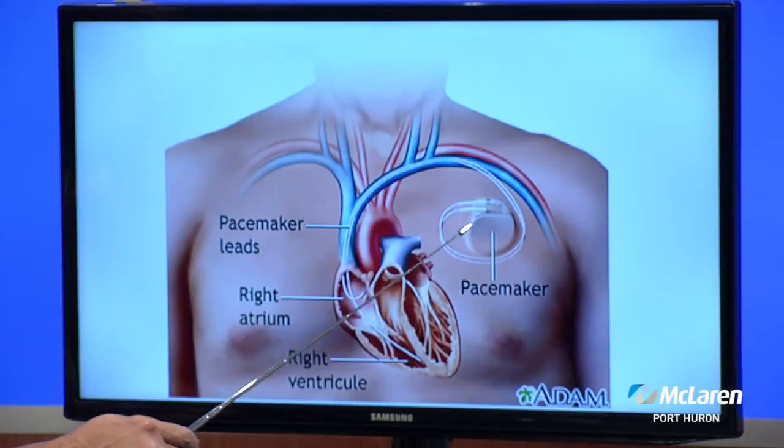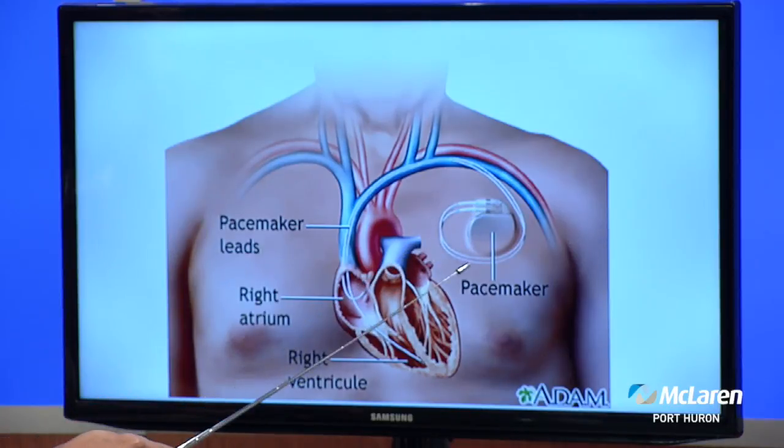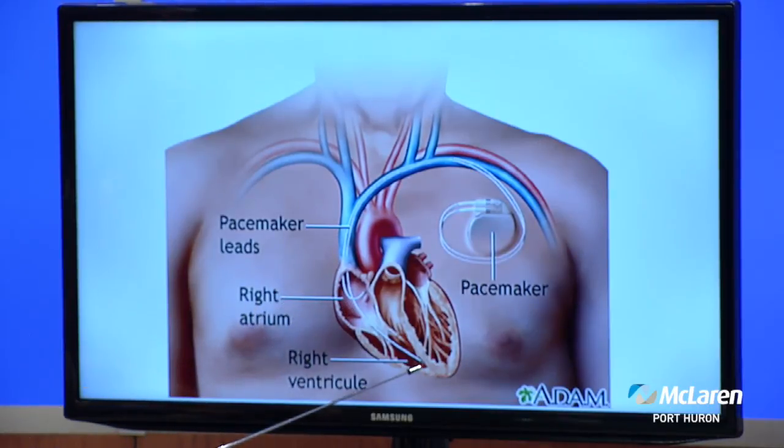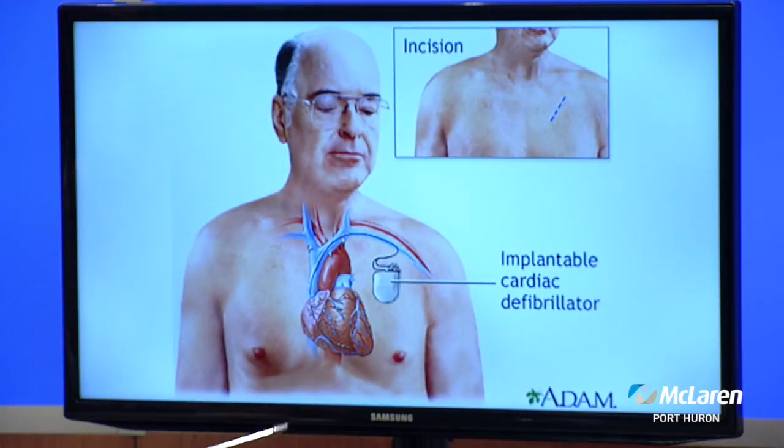This is the regular pacemaker — this is the battery that goes under the skin, and these are the wires that go through the vein system into the right side of the heart. There could be one wire to the bottom of the heart and one to the top of the heart. Sometimes there's only one; sometimes both of them are put in. These are the regular pacemakers.